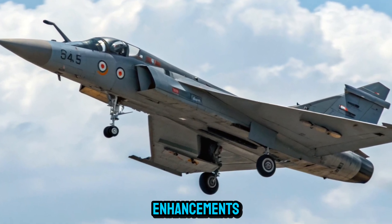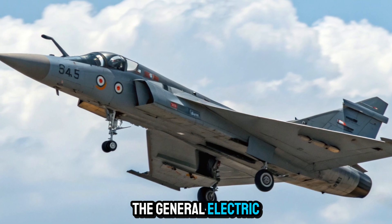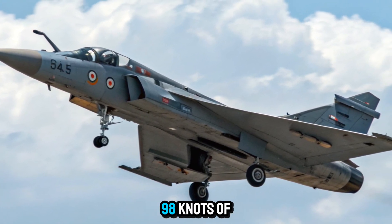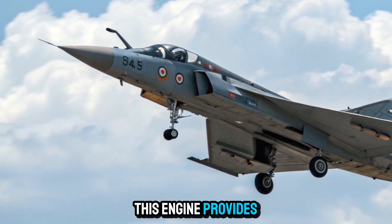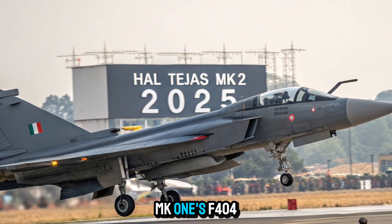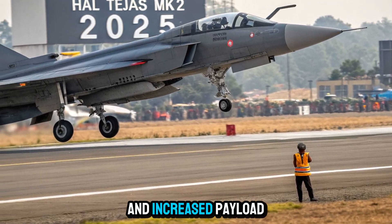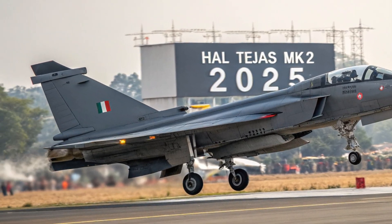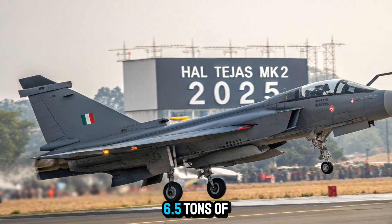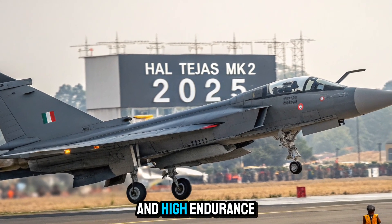Power and performance enhancements: At the heart of the Tejas MK2 lies the General Electric F414 GE INS-6 engine, capable of generating 98 kilonewtons of thrust. This engine provides the MK2 with a substantial boost in power compared to the MK1's F404 engine, resulting in higher speed, better climb rates, and increased payload capacity. With a maximum take-off weight of 17.5 tons, the MK2 can carry over 6.5 tons of weapons and fuel, making it ideal for long-range and high-endurance missions.